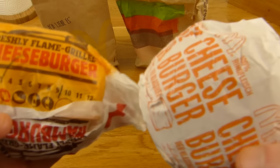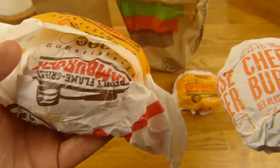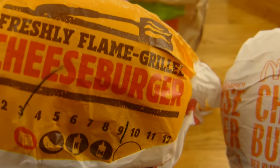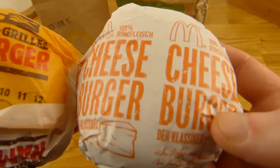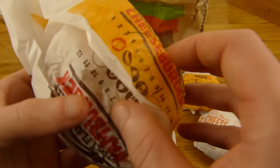Let's compare the design. I have to say the Burger King design looks not bad — I like it. 'Freshly flame grilled.' McDonald's is maybe a little boring, but okay — it's just a wrapper.